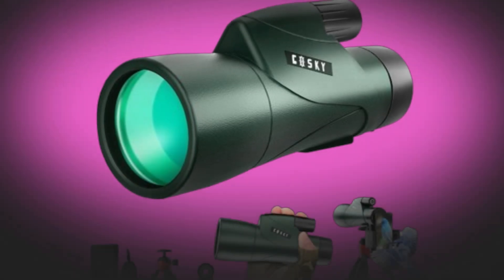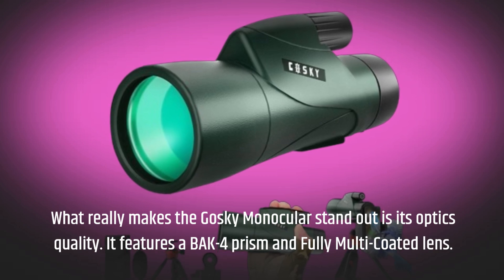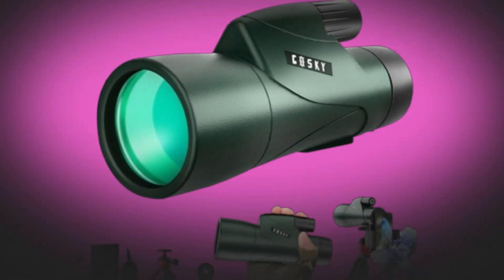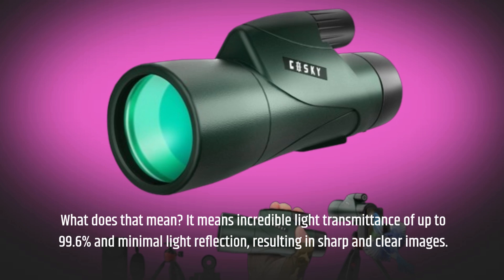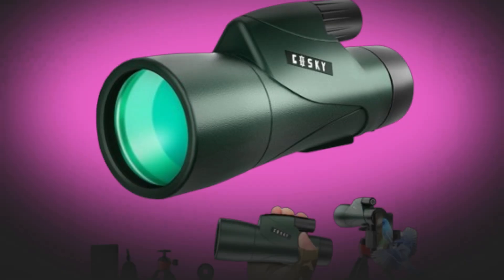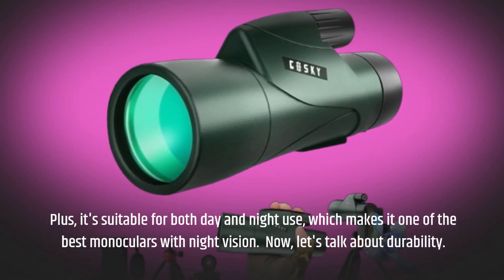What really makes the Goski Monocular stand out is its optics quality. It features a BAK4 prism and fully multi-coated lens, which means incredible light transmittance of up to 99.6% and minimal light reflection, resulting in sharp and clear images. Plus, it's suitable for both day and night use, which makes it one of the best monoculars with night vision.